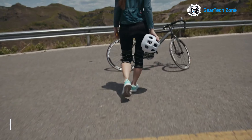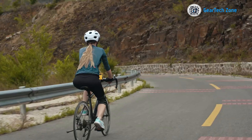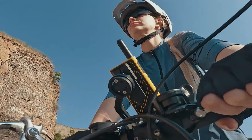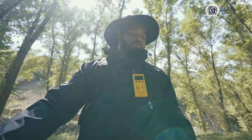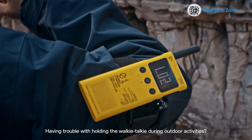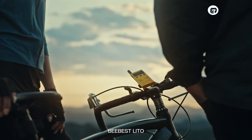The Lito Portable Walkie Talkies garnered immense support from Indiegogo backers, raising approximately $320,000 during the campaign. Hailing from Hong Kong, the team presents a revolutionary product that pushes the limits. With Lito, communication spans a distance of up to 58 kilometers, and a full battery ensures 16 hours of seamless communication. They've also introduced a touch ring for easy control, enhancing the user experience.